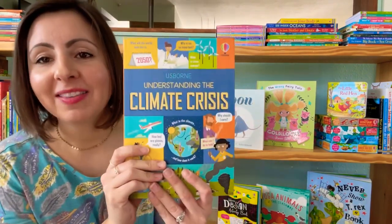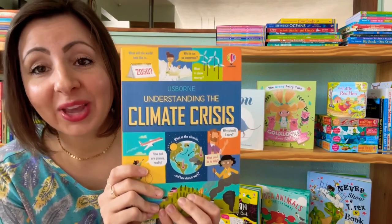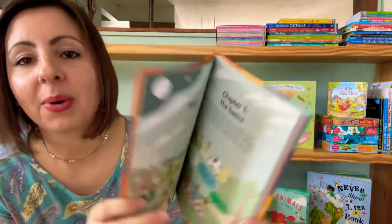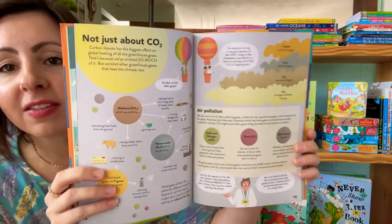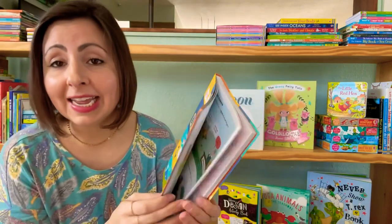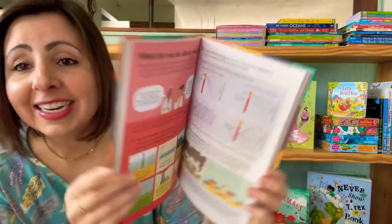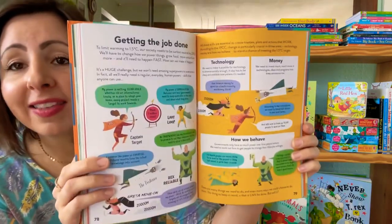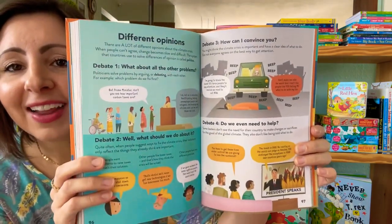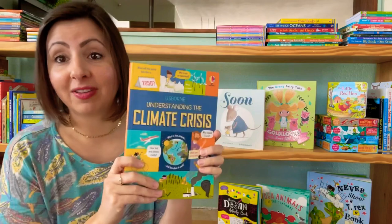As our kiddos get older, we want to encourage them to make a difference in the world around them. One of the ways we can do that is learning how to care for our climate. This is a great new addition to our Understanding series that talks all about things regarding the climate crisis — what climate is, what is affecting it right now, ways that we can help, long-term goals, short-term goals. It's a really great introduction to this important topic.